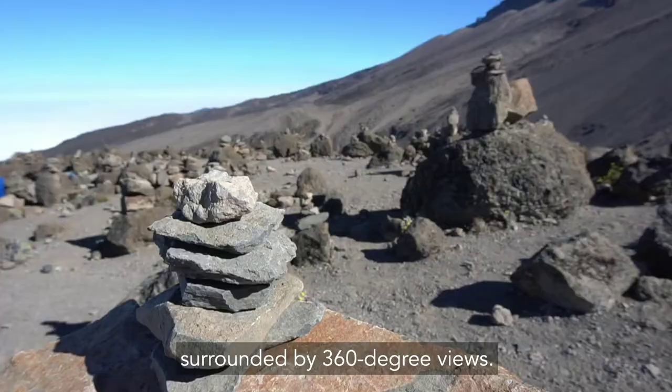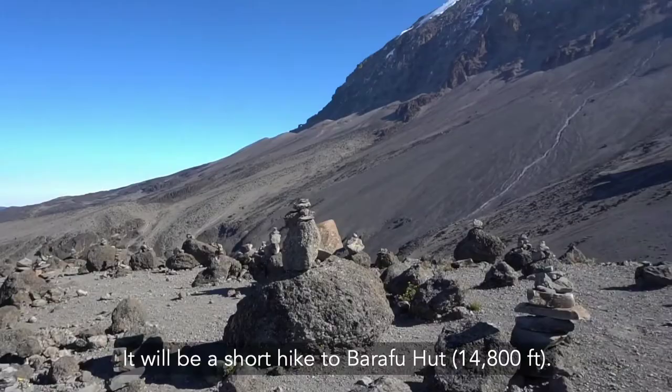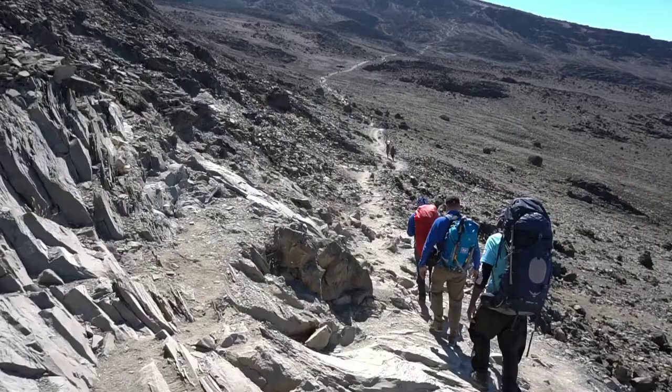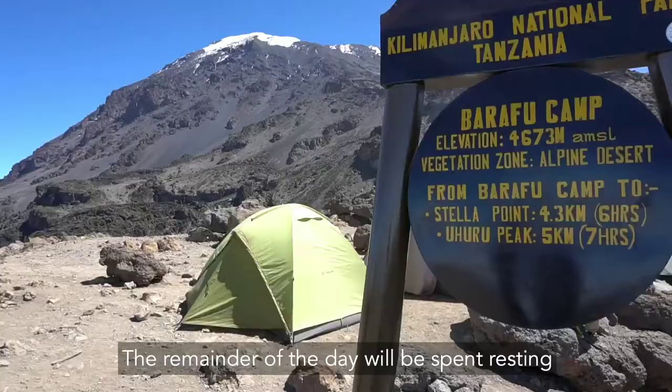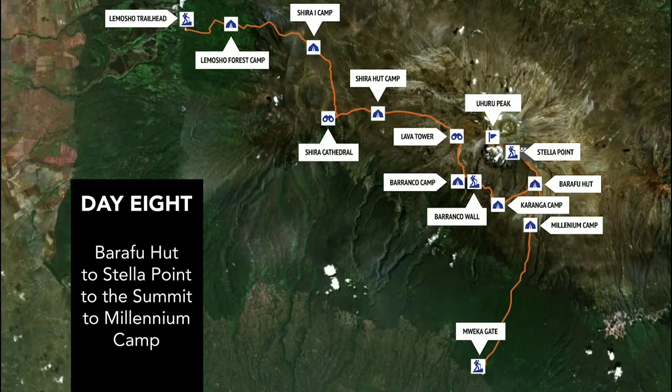After breakfast, you'll follow the trail on compact scree surrounded by 360-degree views. It will be a short hike to Barafu Hut at 14,800 feet. The remainder of the day will be spent resting in preparation for the early morning final ascent.